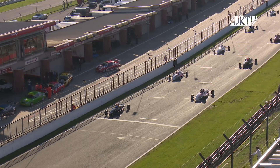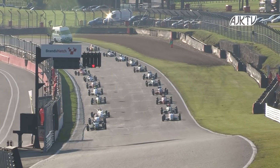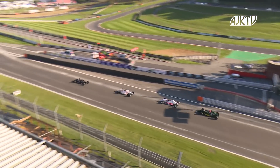Joshua Smith on pole in black, a 2013 Van Diemen. Another Van Diemen alongside, just further back, is Niall Murray in white with colours along the side. They make a good start and Murray slots into second place. The top four get away well.